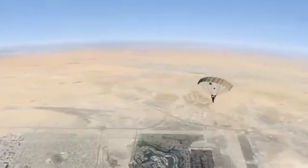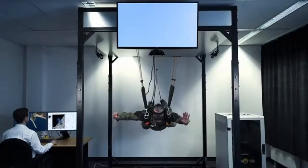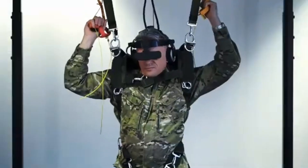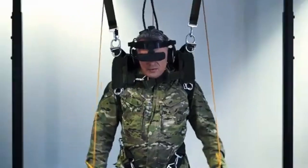The Sokol replicates scenarios like night jumps, adverse weather, and high-altitude operations, with realistic mission simulations based on actual operational environments — from urban drop zones to dense forests and water landings. It is ideal for both military tactical jumps and special operations training.